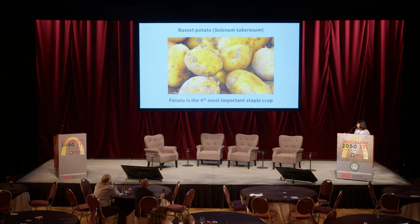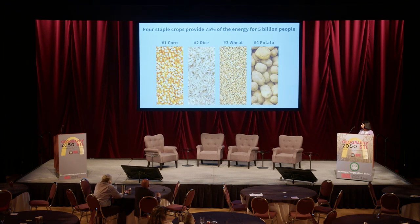Did you know that potato is the fourth most important staple crop? A staple crop is one eaten regularly that provides a significant amount of energy and nutrition. Potato is fourth after corn, rice, and wheat. Four of these crops provide 75% of the energy needs for 5 billion people — that's a very important statistic.